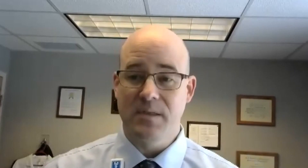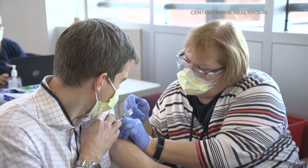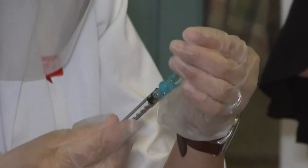Required reporting triggers include death, a life-threatening adverse event, or if someone requires hospitalization. The FDA and CDC use the data to spot concerning trends and determine how often and how widely they happen. There have been a few allergic reactions reported to the vaccine; beyond that, there haven't been new concerning signs. As of Monday, the database shows 100 adverse reactions to COVID-19 vaccines in Maine, nine of them characterized as serious.